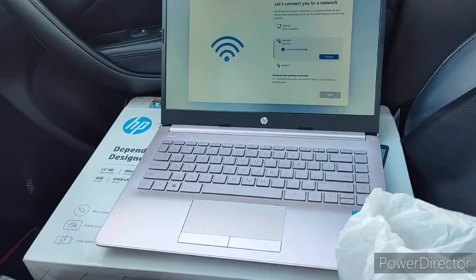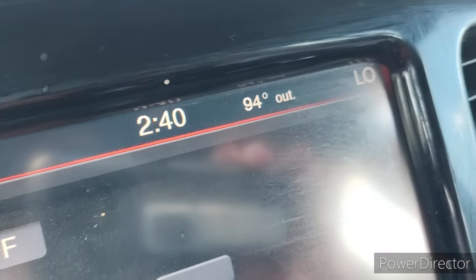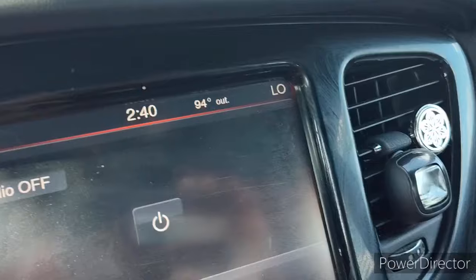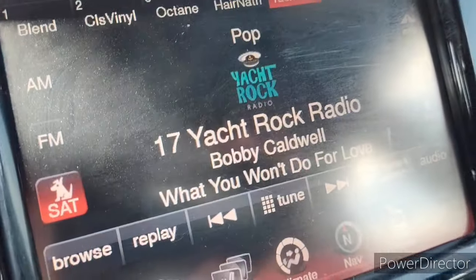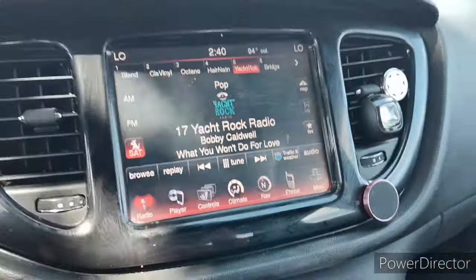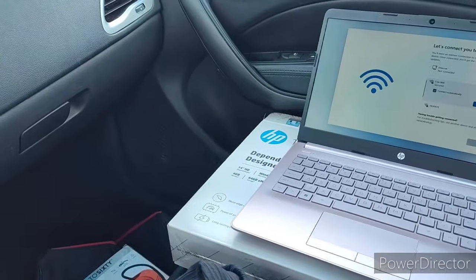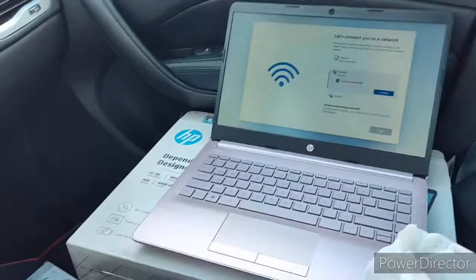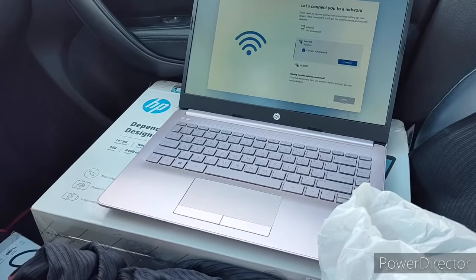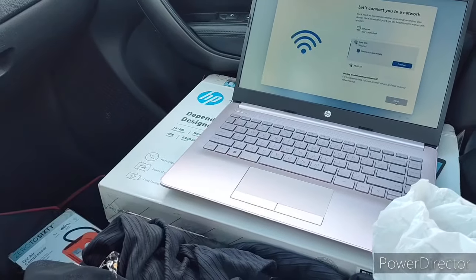I'm gonna go home and get something cold to drink because it's super hot out here — it's 94 degrees outside, oh my gosh. This AC — I think it needs to get charged up more because I don't know if it's trying to combat the heat or what.